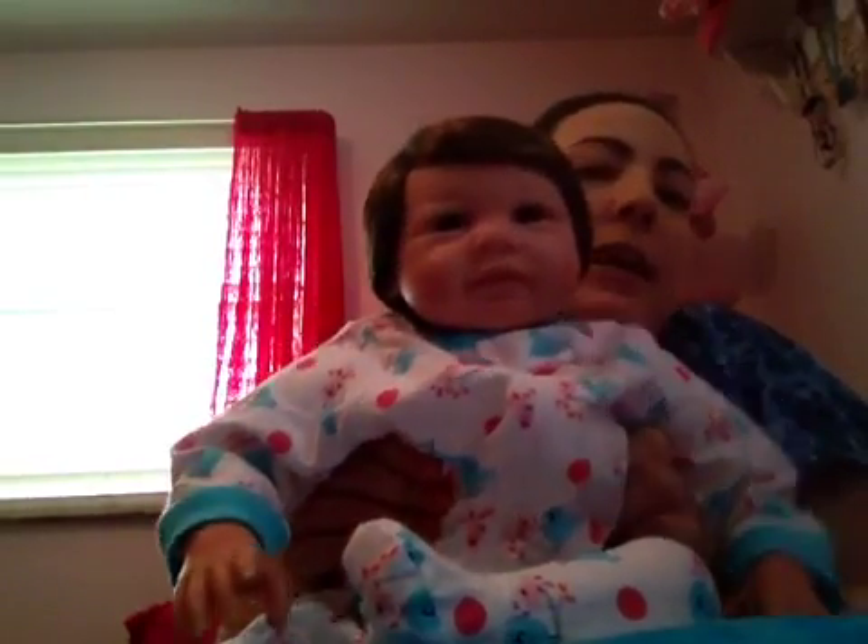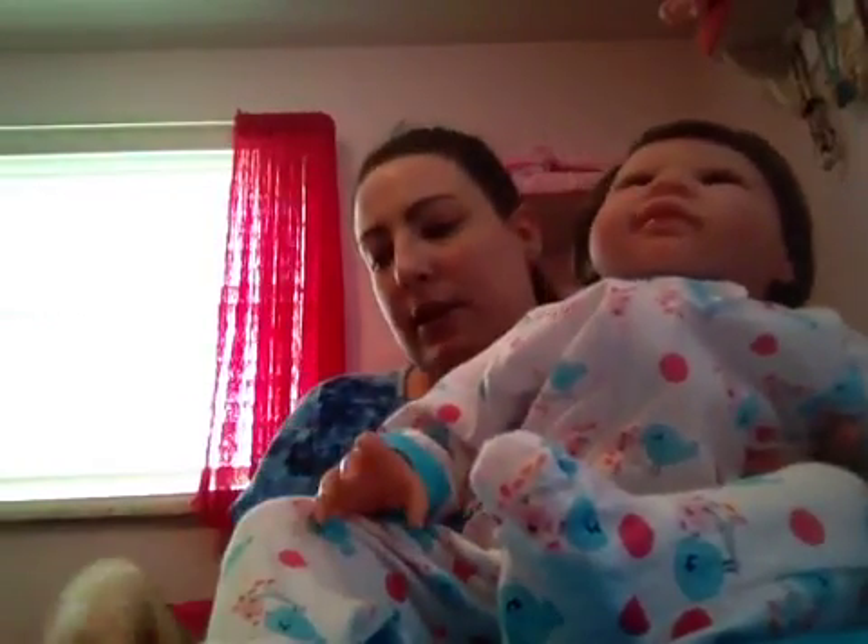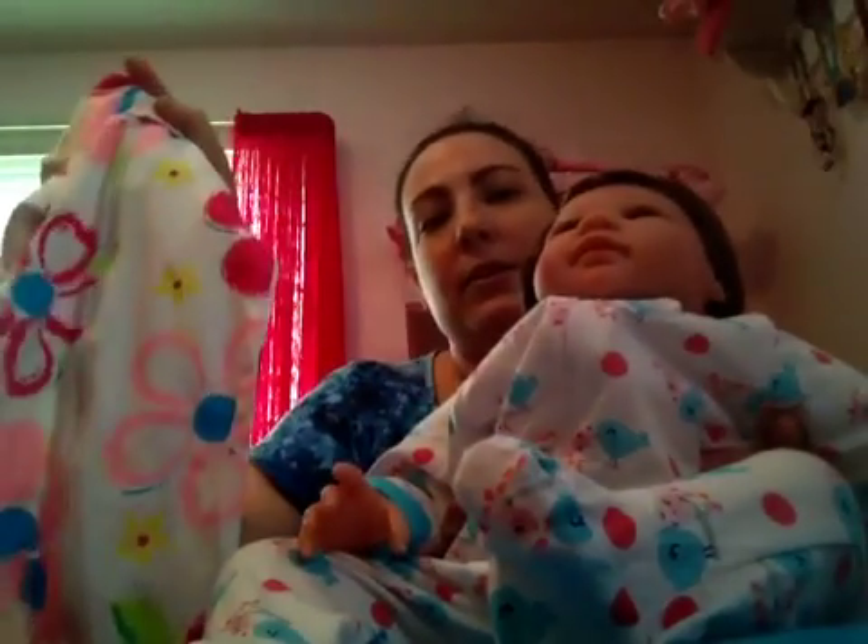Hi YouTube, I'm going to be dressing my baby Sarah today. I love this sleeper on her, but I wanted to see how another new sleeper I got her looked. I want to see how this one looks on her, so I thought I'd make another video of me dressing her.